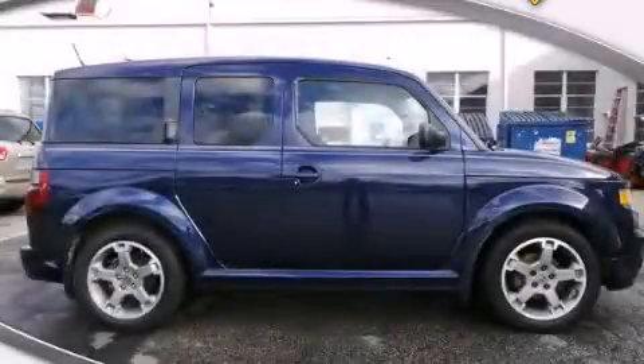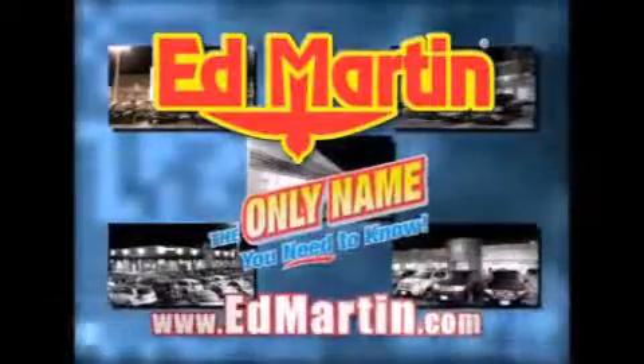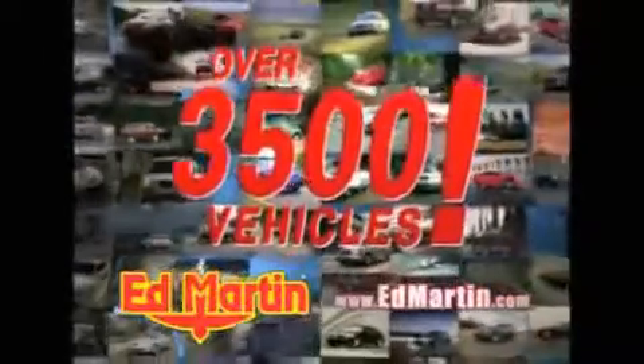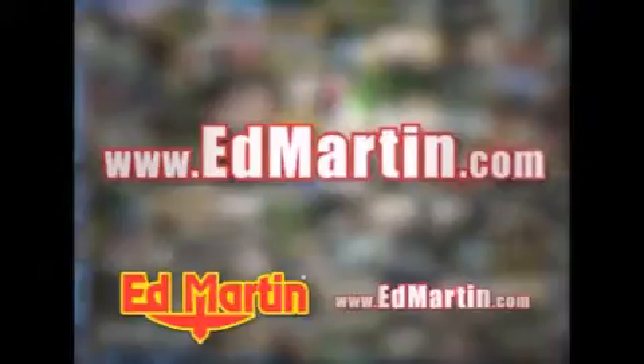Contact us today and schedule your opportunity to see this vehicle in person. Ed Martin — the only name you need to know for all your transportation needs. 7 convenient locations, 13 different manufacturers, over 3,500 new and used vehicles. All online at EdMartin.com. Log on to EdMartin.com today.